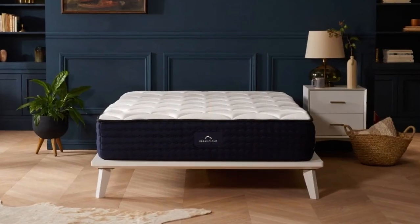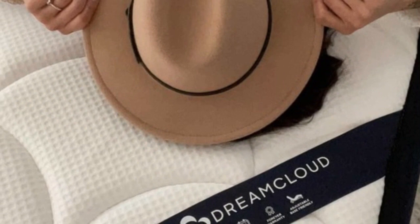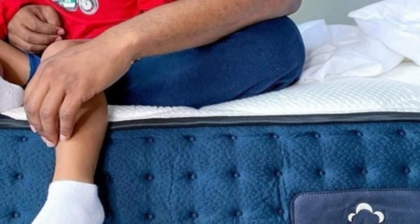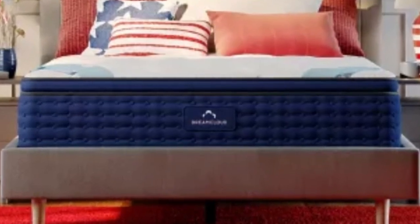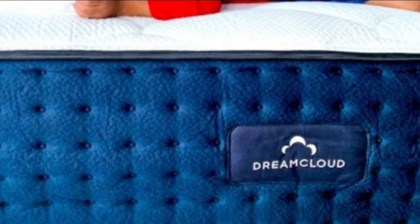Our hands-on tests reveal the DreamCloud is particularly well-suited to side sleepers weighing at least 130 pounds and back and stomach sleepers weighing between 130 and 230 pounds. We've also found the DreamCloud excels at pressure relief and motion isolation, two performance areas where hybrids often fall short. The foam layers provide ample padding to help ensure fewer sore spots along the spine and minimal transfer when you or your partner change positions in bed.